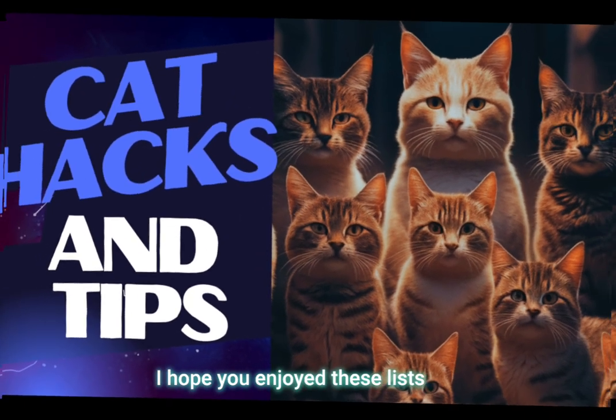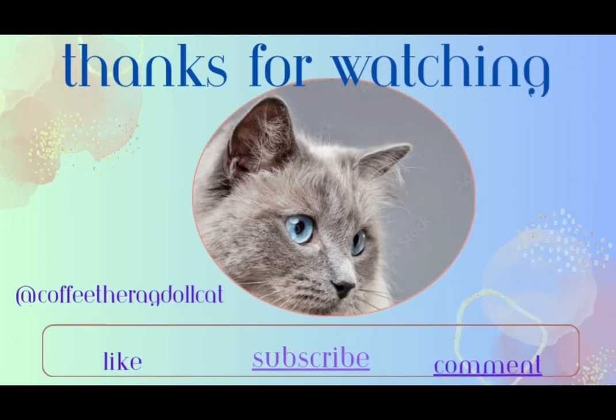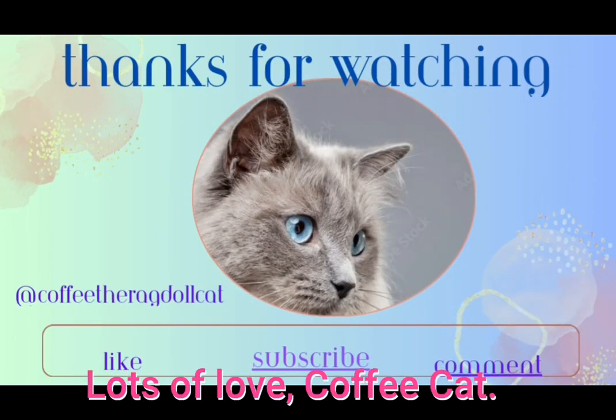I hope you enjoyed these lists and got some good ideas from them. Lots of love, Coffee Cat.